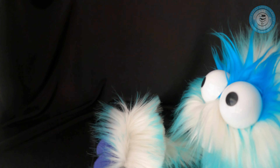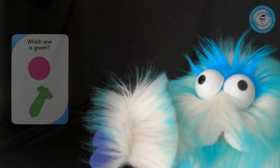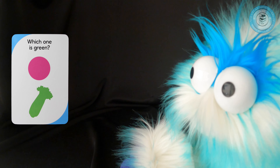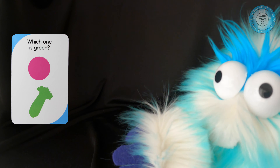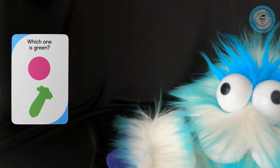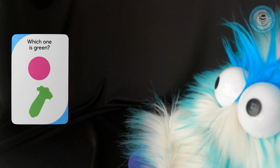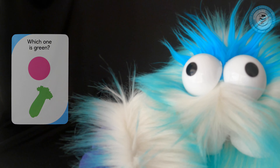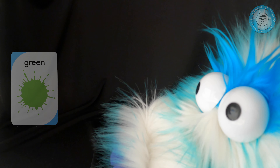All right, the next one. What is the next color? Which one is green? What's the top one? That's a circle. And the bottom one is like celery. So which one is green? That's right — the bottom, because the bottom is green. The top one's pink. Let's flip this card over. Green.